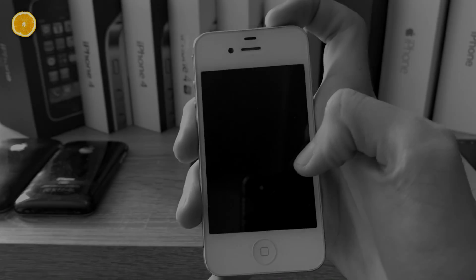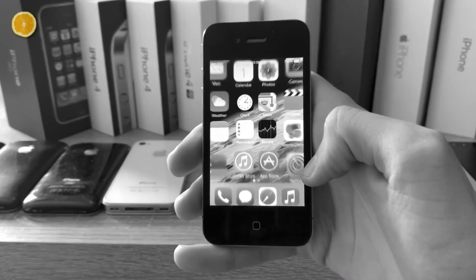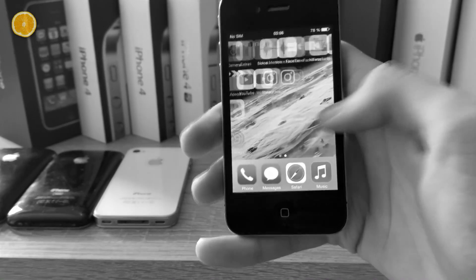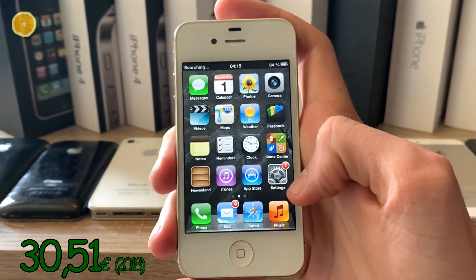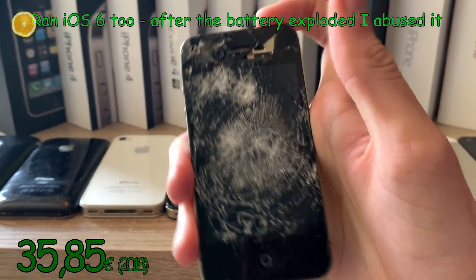And now we come to the most disappointing part of this collection. These two iPhone 4s run iOS 7, so they are dead for me. But luckily this iPhone 4S runs iOS 6 and it's remarkably fast and nice. By the way, back then I owned a black one too but it blew up. Here are the remains.